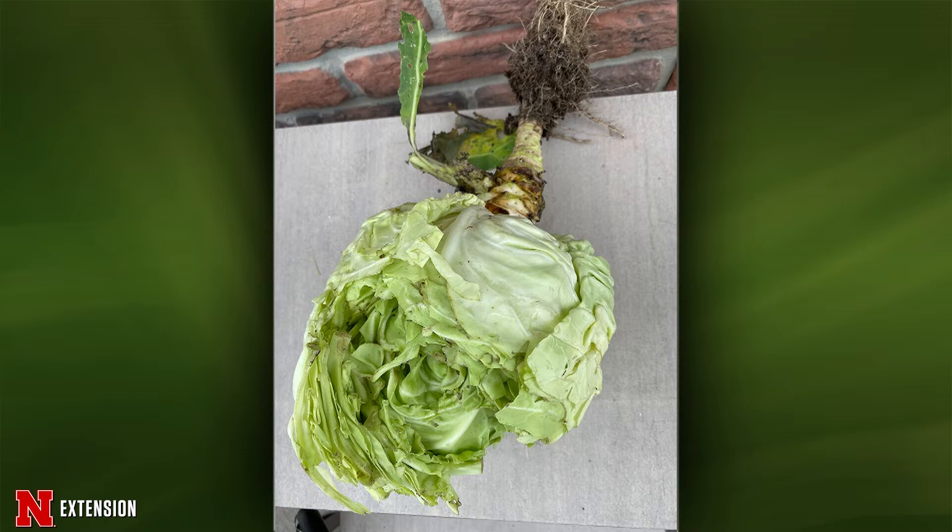So it's going to be either a rabbit or a woodchuck. Fencing, right? Yep.